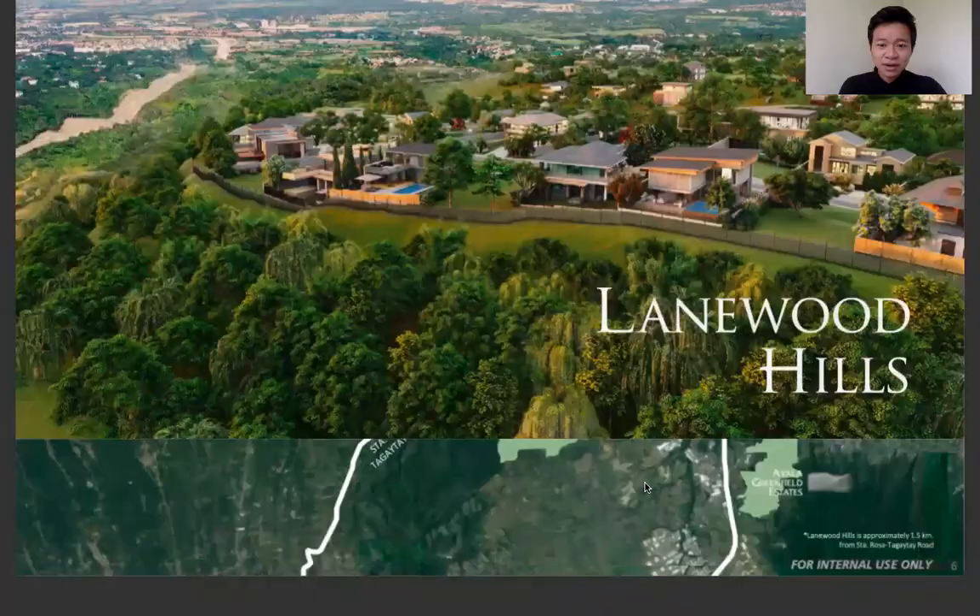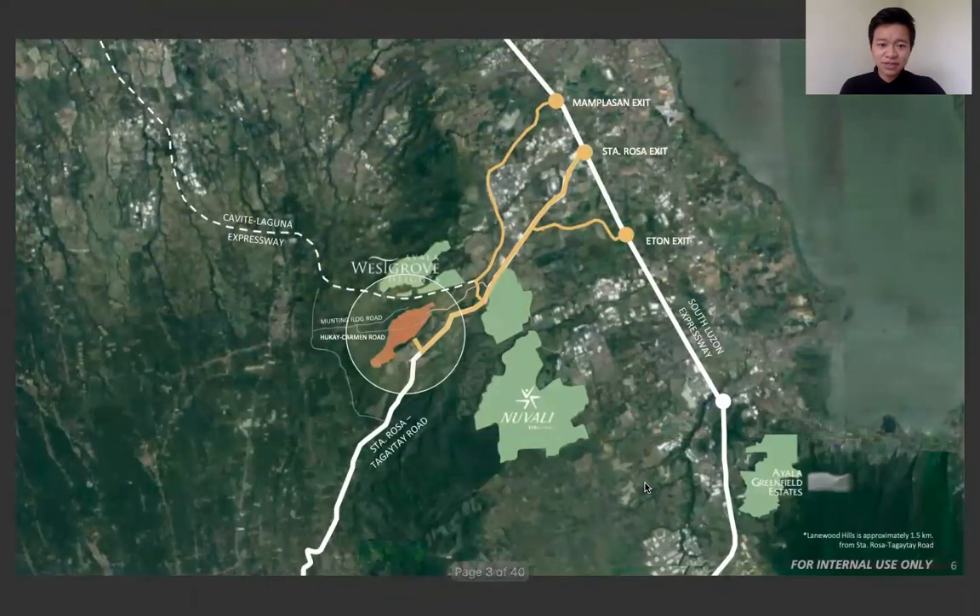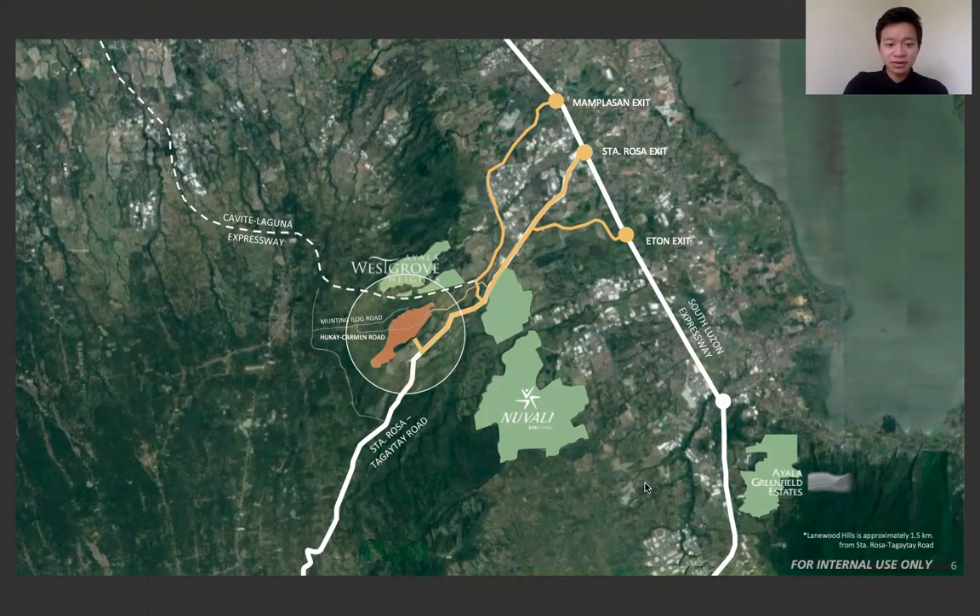Now let's begin. First, let's look at where it is located. It's located near Ayala West Grove Heights, New Valley, and Ayala Greenfield Estates, along Santa Rosa Gaita Road.